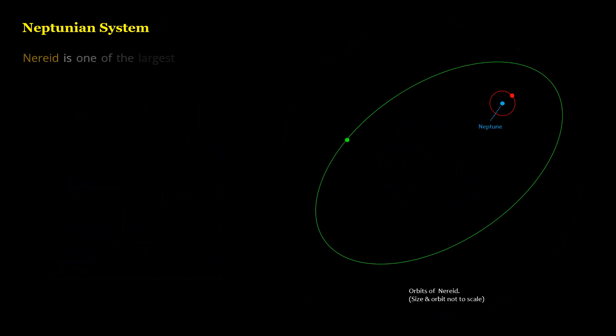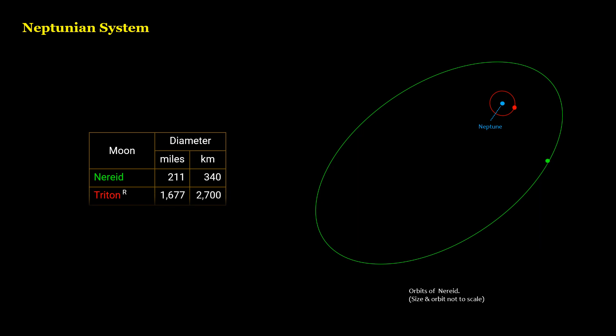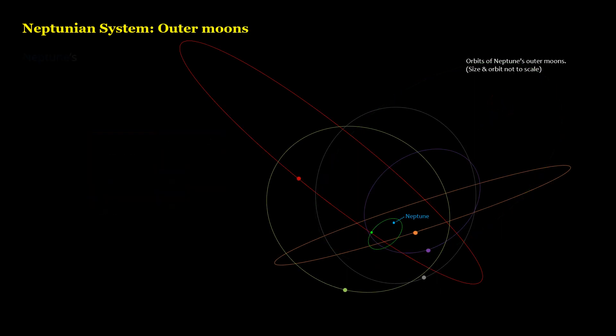Nereid is one of the largest irregular moons in the Solar System. Irregular moons have orbits that are highly inclined to the planet's equator. Neptune's outer moons travel in wildly tilted orbits.